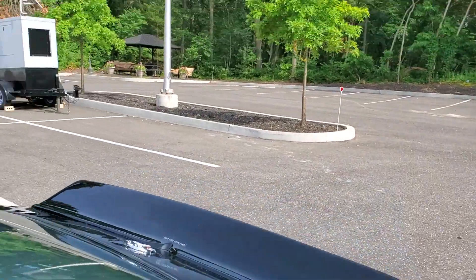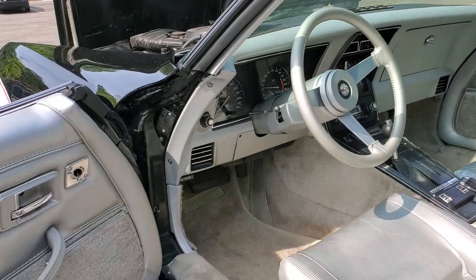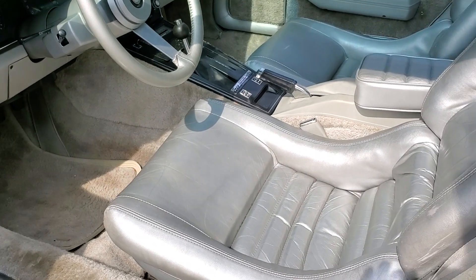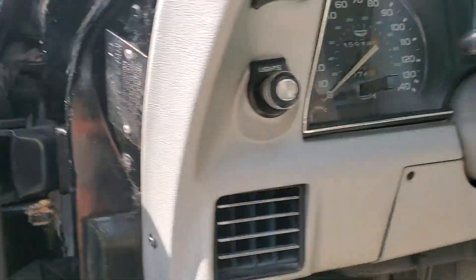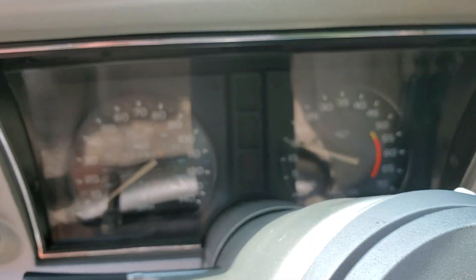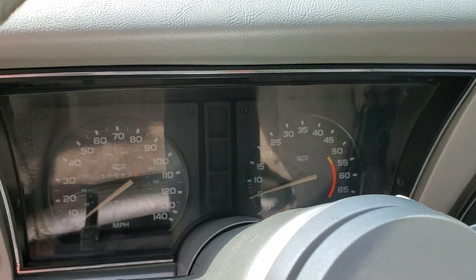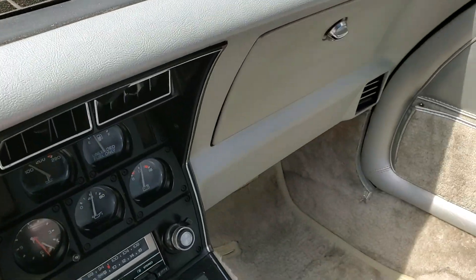Mirrored T-tops. Silver interior in beautiful shape. 35,938 miles. There are some cracks in the dash.